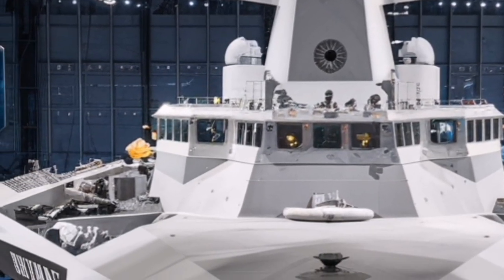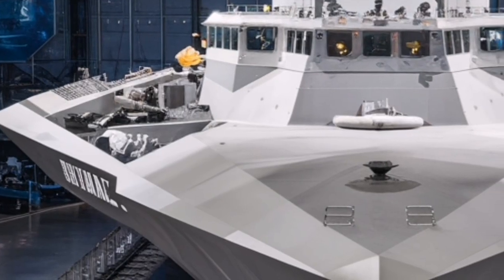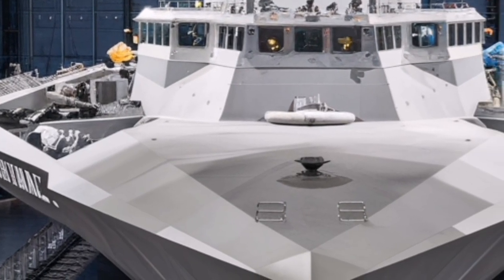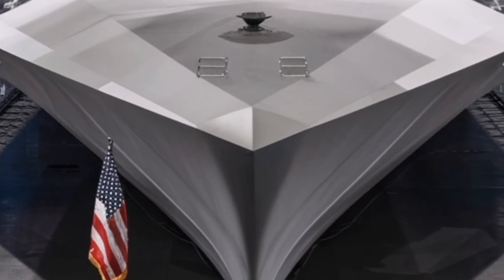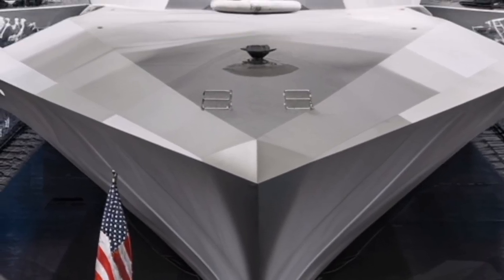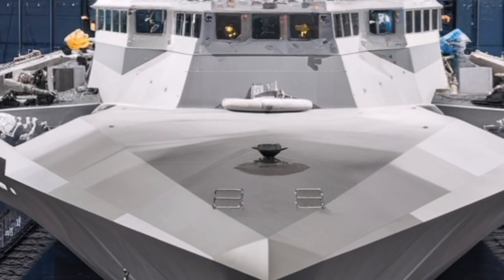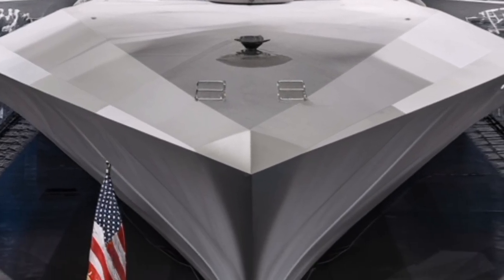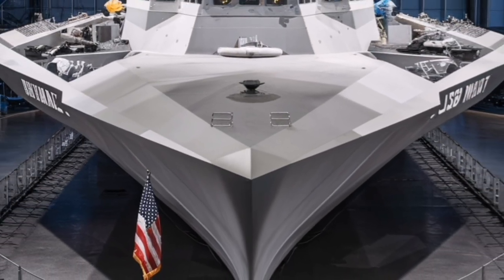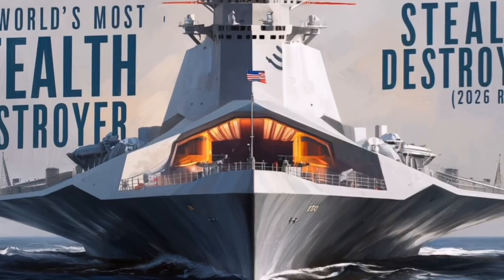What truly makes the USS Zumwalt stand out as we approach 2026 is its adaptability. Many older warships reach a point where upgrading them becomes impractical or too expensive. The Zumwalt, however, was designed from the beginning to evolve. Its open architecture combat systems, excess power capacity, and modular spaces allow it to integrate new technologies as they become available, ensuring the ship remains relevant even as warfare and technology continue to change.